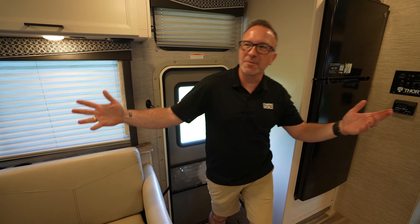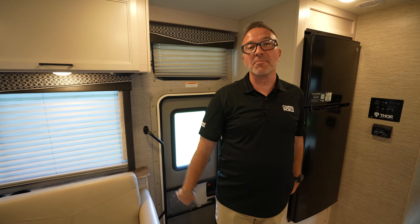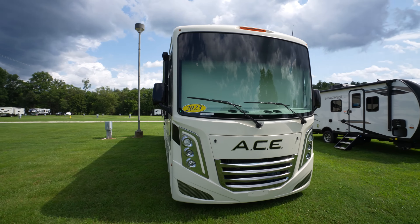Hey, what's up? It's Chris Young. Welcome to your family's next Class A motorhome, the brand new 2023 Thor Ace 32B.